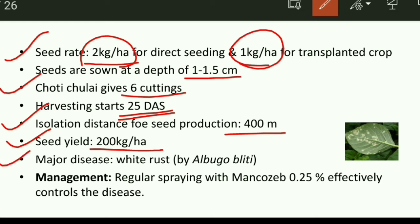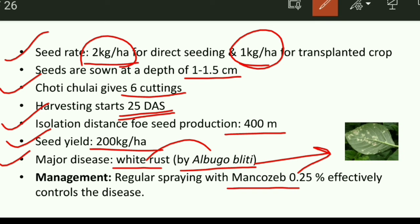The major and important disease of amaranthus is white rust. White rust is a fungal disease caused by Albugo species — Albugo is the causal organism. The symptoms include white cottony spots on the lower surface of leaves, which is the most common symptom. For management, crop sanitation and maintaining field hygiene are the basic steps. Chemical spray with Mancozeb at 0.5% is effectively used to control white rust. This concludes the amaranthus section.